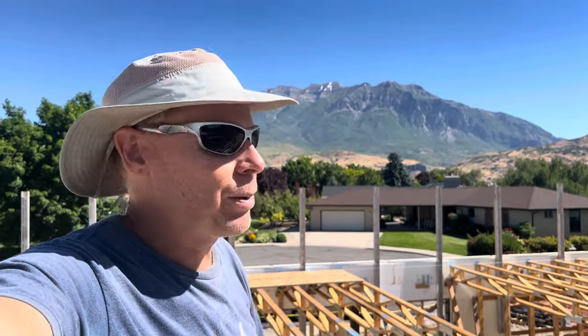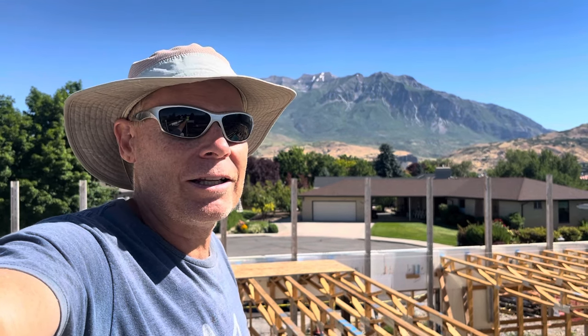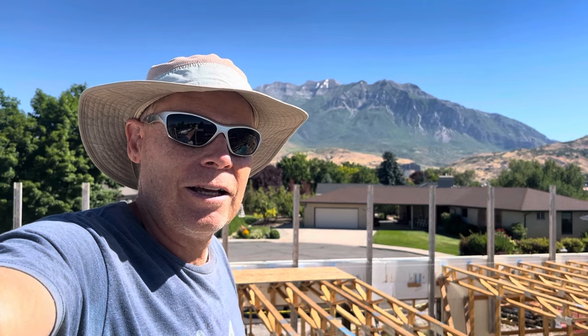My parents had this piece of property and said, 'Why don't you just go ahead and build a multi-generational home?' — and so we are. Going back to the cost, it's just too expensive to hire someone else to do it. So I work my day job in the morning, then come over and work on this afterwards, basically six days a week. Today being the Fourth of July, I have it off and I'm working the full day.